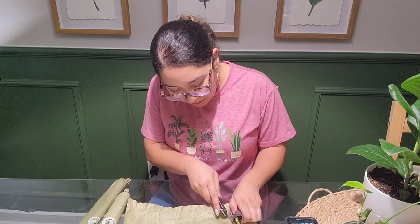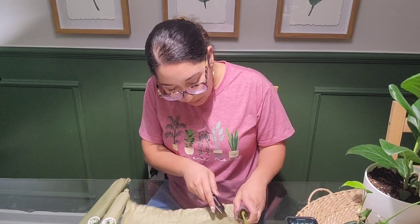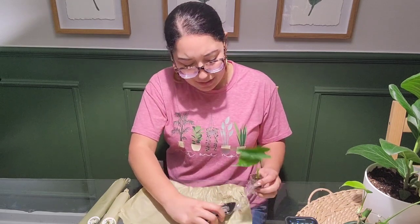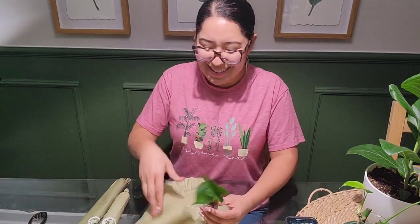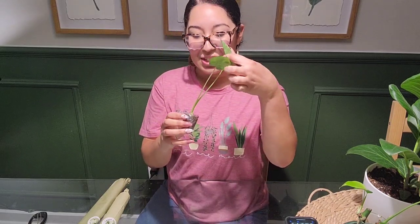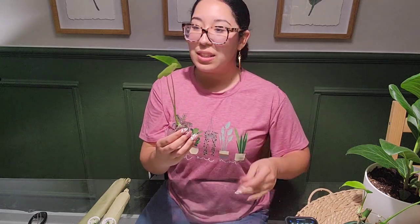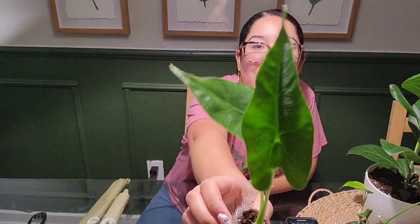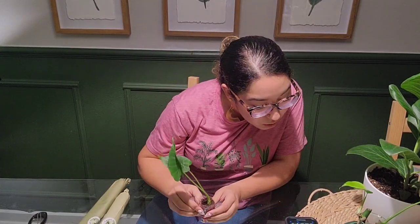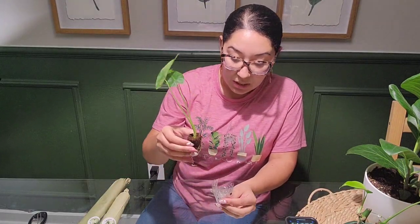I'm trying to cut this off, hopefully without hurting it. Okay — how exciting! Here she is. She comes with two leaves. They do have a starter plant minimum, I think you need to buy at least two starter plants. This one shows it was $14.50 on Etsy — that doesn't include shipping, but that's what it is.